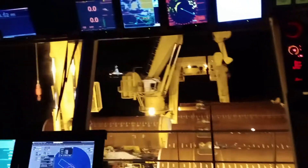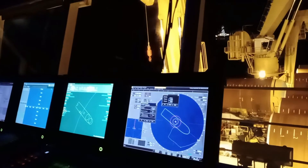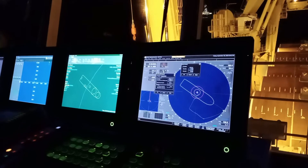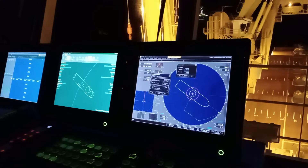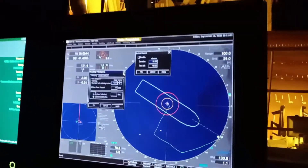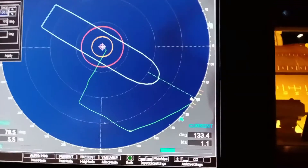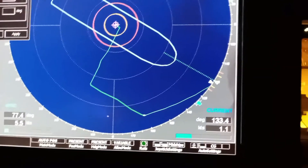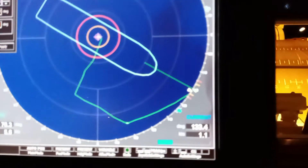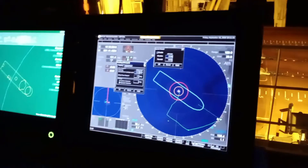This is the operator station that we're using right now. Basically we're not moving, just trying to maintain the position and the heading. We change the heading from time to time if the current shifts. Taking a closer look at the external forces we have — it's not so much. We give more weight to the current, as that's the one which really affects the thrust movement that we have.